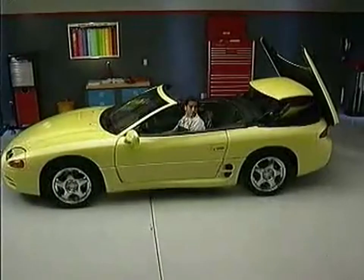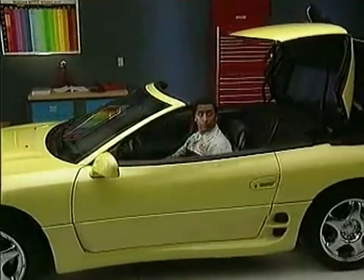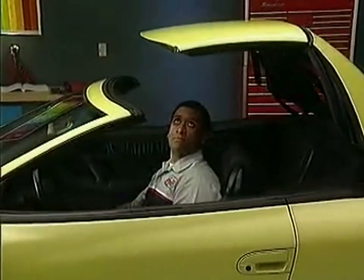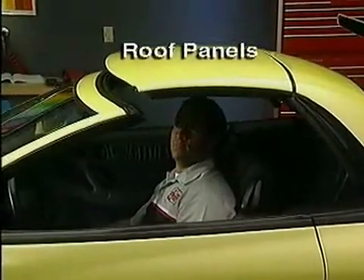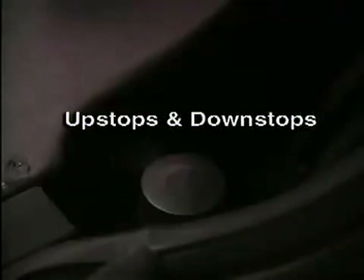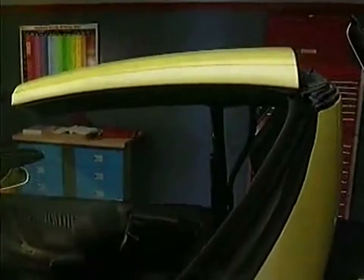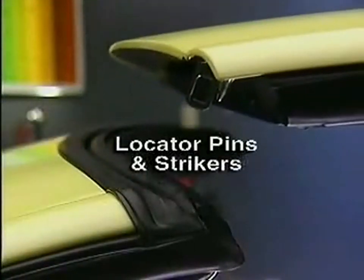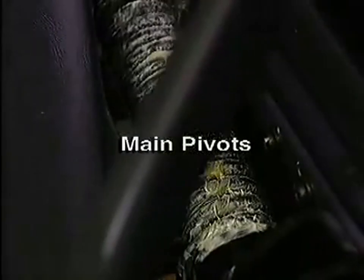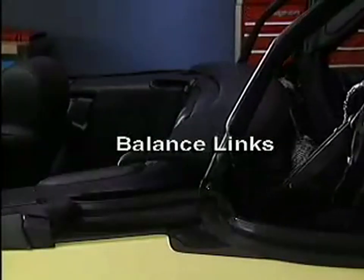There are a number of service adjustments that can be performed on the retractable hardtop system to make sure it's within factory specs if the vehicle has sustained structural damage. Components that can be adjusted include the roof panels, the upstops and downstops which control the extent of travel of the retractable hardtop, the roof hinges, the locator pins and strikers, the header latch garnishes, the main pivots which anchor the hardtop system to the body, and the balance links, which are part of the retractable hardtop superstructure.